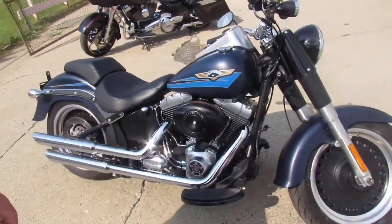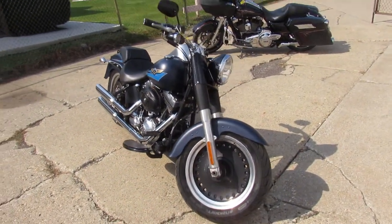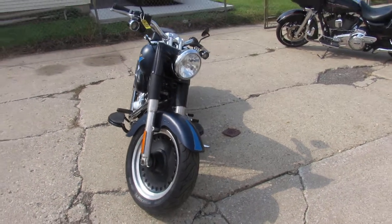Hey guys, ApprovalPowerSports.com here doing some videos on some Harleys we just got in. We're unloading them off the truck, getting videos done as fast as we can so we can get them out so you guys can take a look at them.